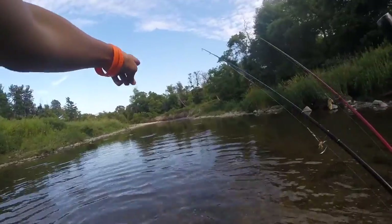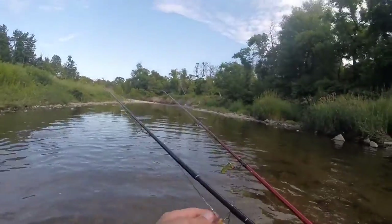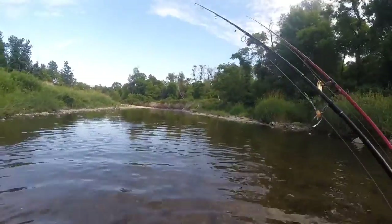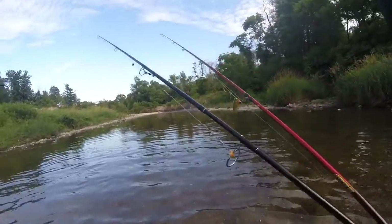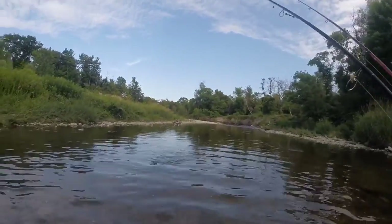So we're just going down to this deep pocket right over here and we're gonna go for some chubs. We have some bread and worms and we're gonna catch some chubs and use them for bait later in another river for catfish.